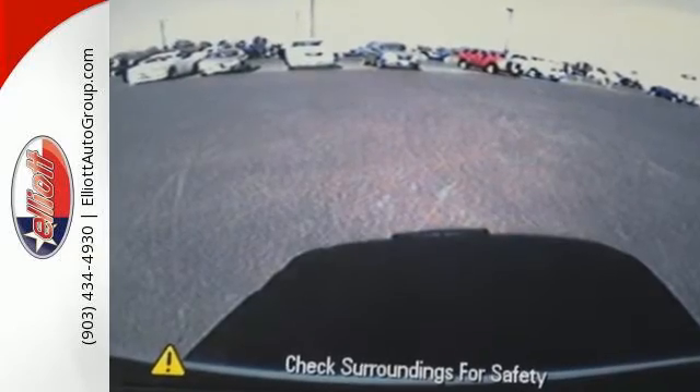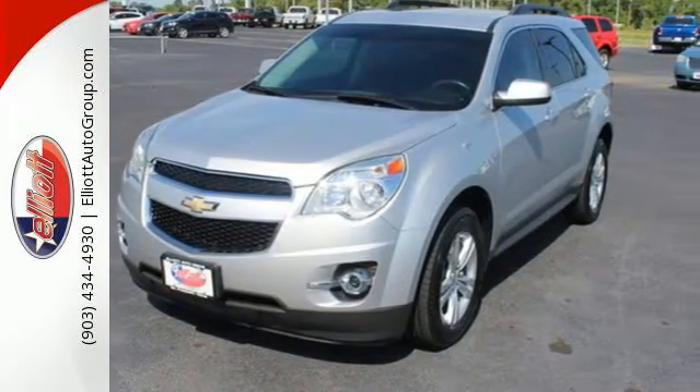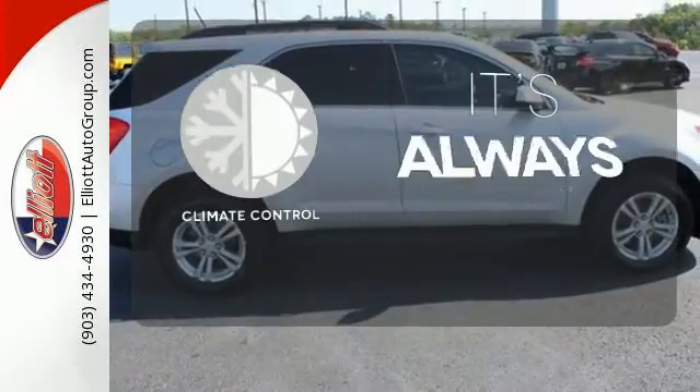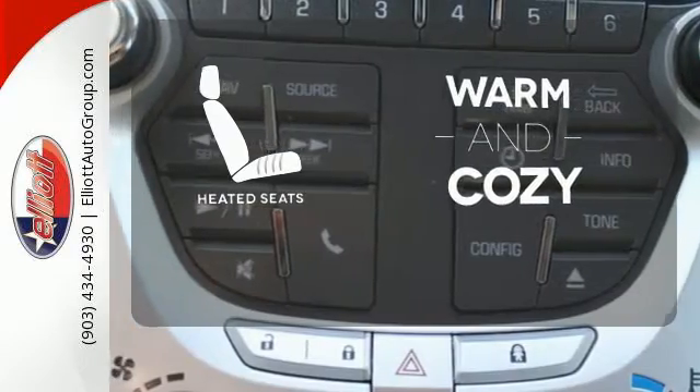Safety isn't optional for your family. This crossover features traction and stability control and multiple airbags. Set it and forget it with the climate control. Wrap yourself in the comfort of heated seats.